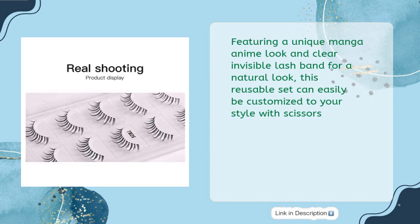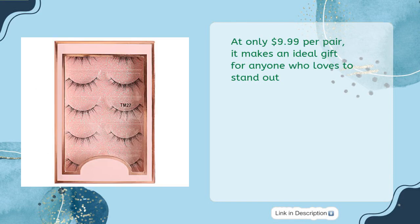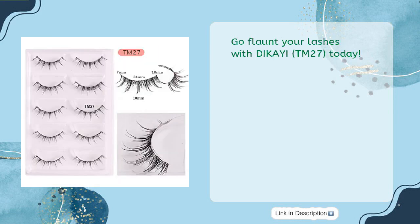Featuring a unique manga anime look and clear invisible lash band for a natural look, this reusable set can easily be customized to your style with scissors. Perfect for any occasion, this set will have you looking amazing in a flash. At only $9.99 per pair, it makes an ideal gift for anyone who loves to stand out. Go flaunt your lashes with D.I.K.A.Y.I. TM27 today!